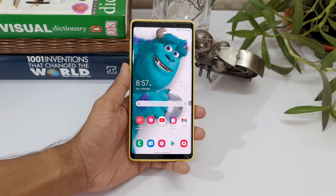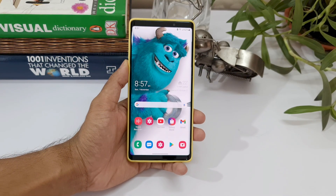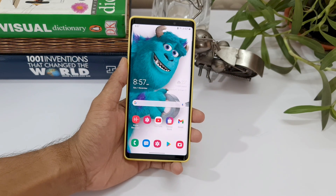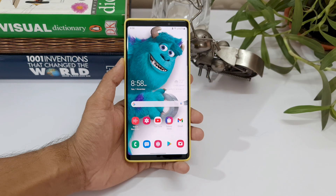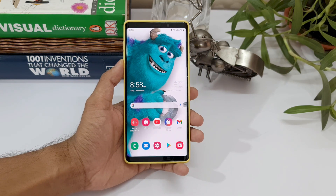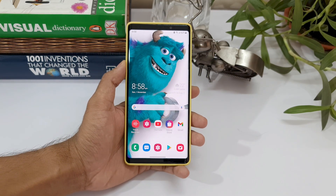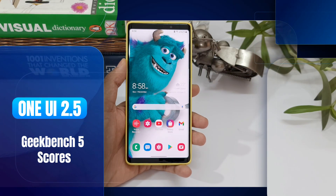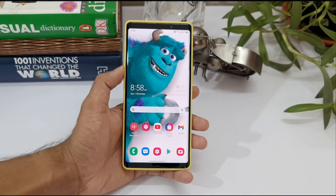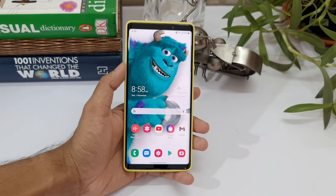Hey guys, welcome to Apex, thanks for tuning in. We have got the One UI 2.5 update for Samsung Galaxy Note 9 recently, and I'm sure you guys are enjoying all the new features. One of the subscribers, Manish, did request a performance test on this device before the update as well as after the update, so I thought why not do a performance test and see the results.